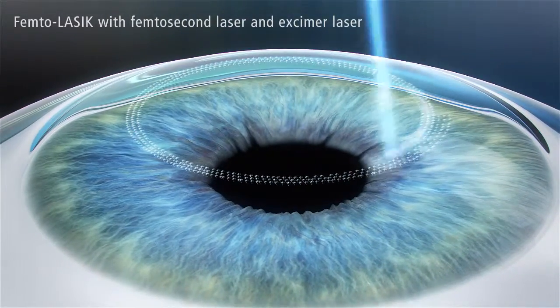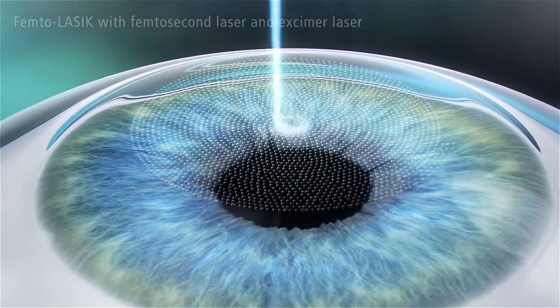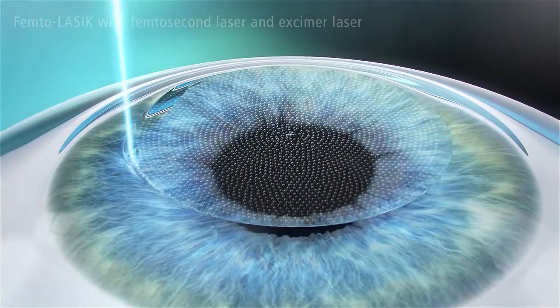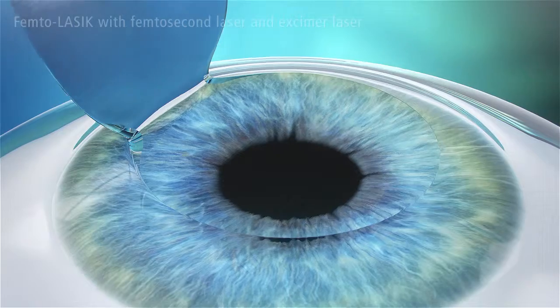FemtoLASIK is the second generation of laser vision correction. Unlike PRK and SMILE, FemtoLASIK is flap surgery. Here, a femtosecond laser system is used to create a flap. The flap is folded back to expose the inner corneal tissue to be treated.